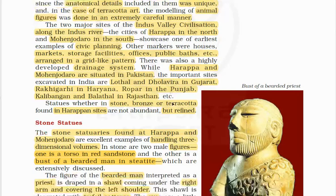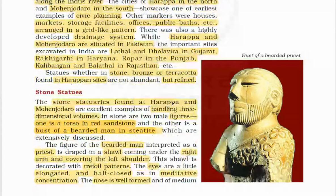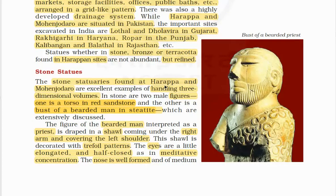The stone, bronze, or terracotta found in Harappan sites are not abundant but refined. The stone statuaries found at Harappa and Mohenjodaro are excellent examples of handling three-dimensional volumes. In stone, there are two male figures: one is a torso in red sandstone, and the other is a bust of a bearded man in steatite.